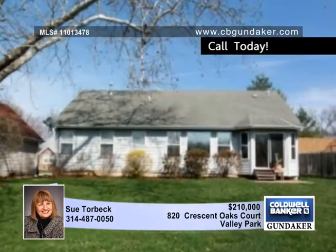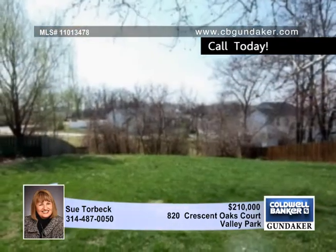This convenient location is close to shopping and restaurants in Valley Park. Come and see it today with Sue.